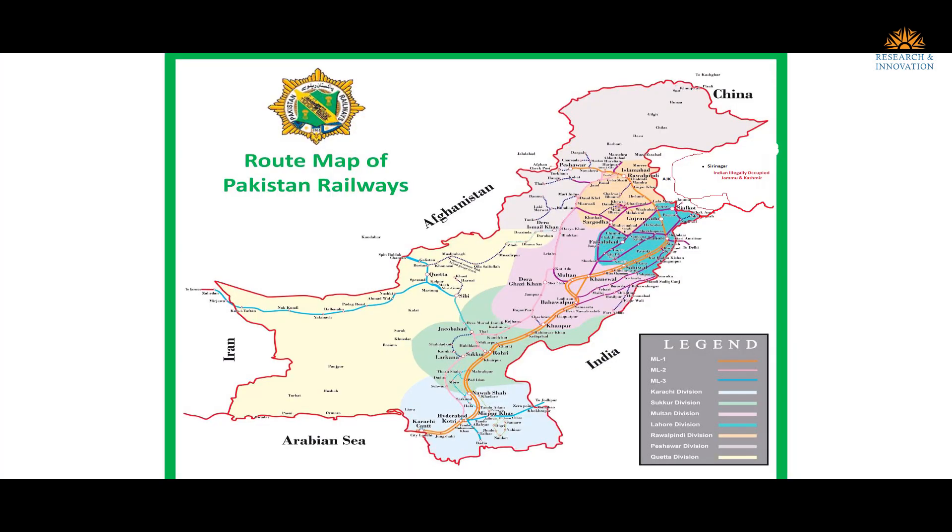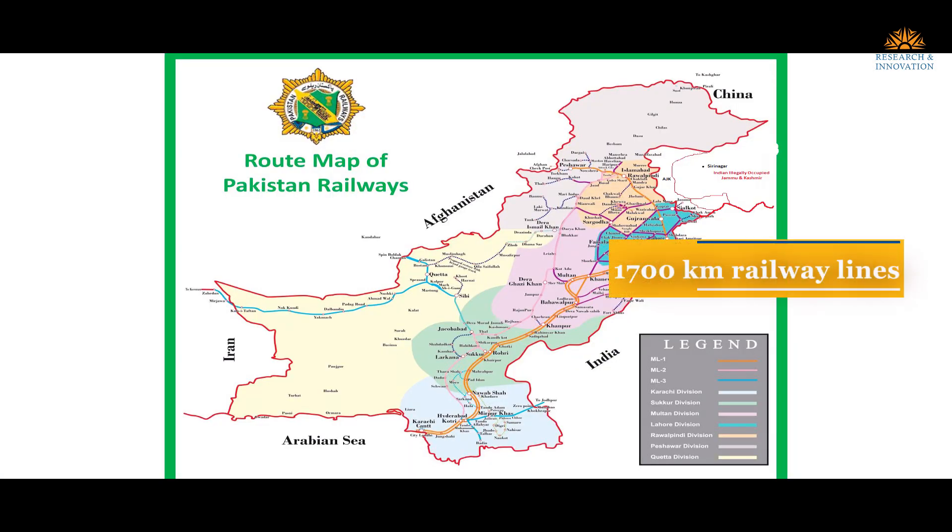My name is Dr. Hamad Chima and I'm a professor of electrical engineering at NAST. Pakistan has more than 1,700 kilometers of railway lines and it touches about 78% of the overall population.